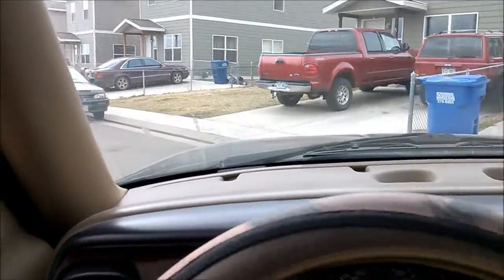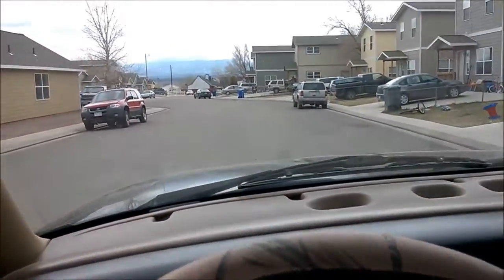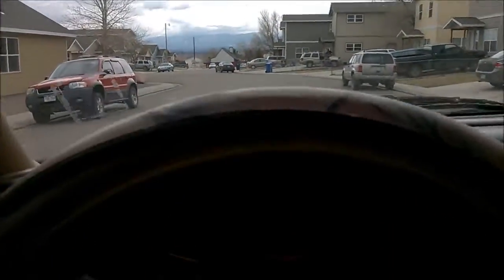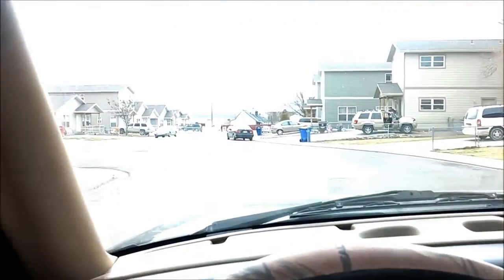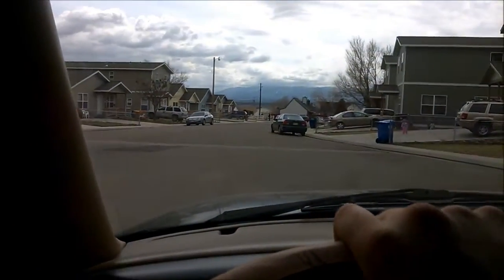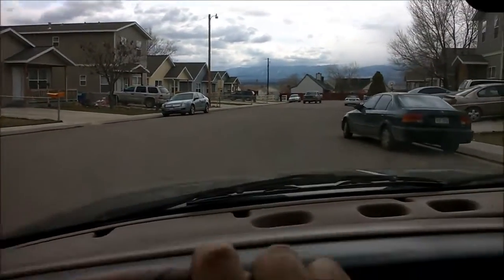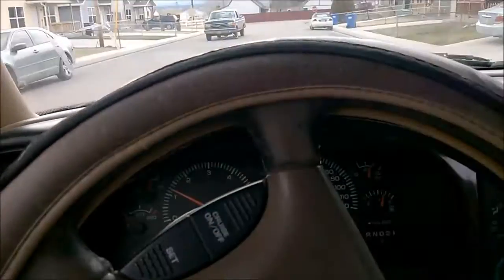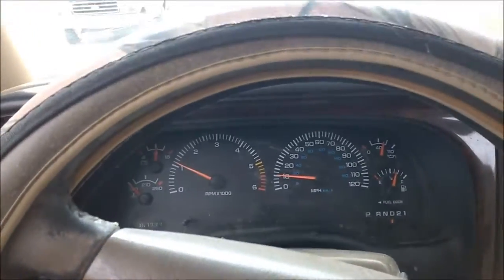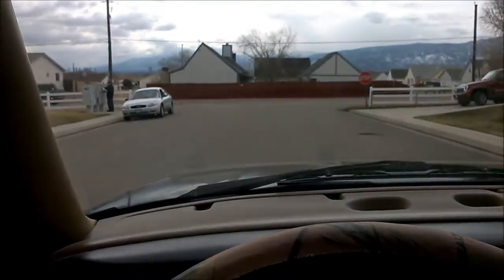All right, we're taking the black beast out. Probably should've done this before the intro, but that's all right. So we're taking this out — the big 5.9 Durango.